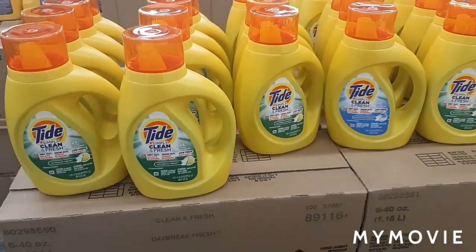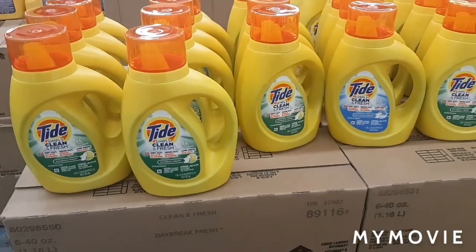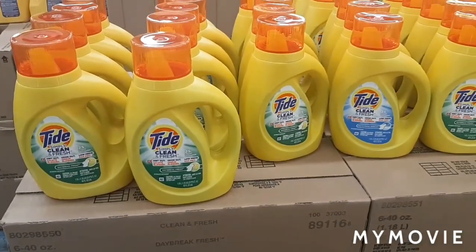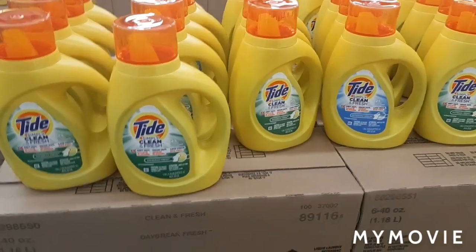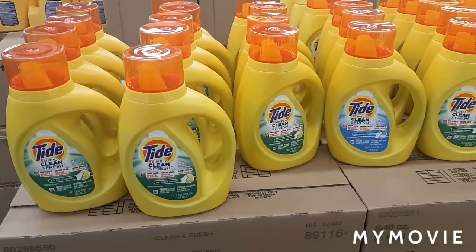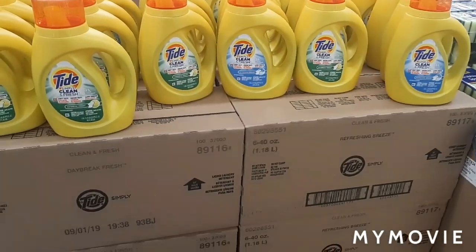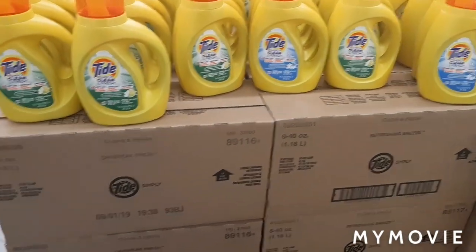I'm going to buy my Tide. I have my coupons and two offers, so it's going to bring these down to 70 cents with taxes. Let's see how this goes — I'm going to try to record at the register and load my card up.